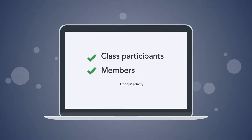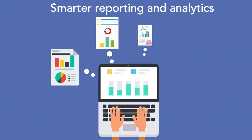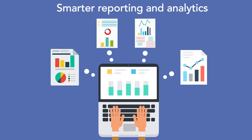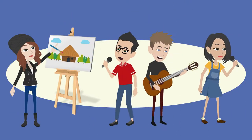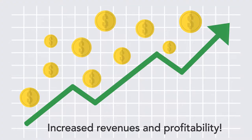Your class participants, members, and donors' activity is all tracked in one place, and ArtCenter Canvas delivers smarter reporting and analytics. You easily gain insight into your center's entire community and radically improve your center's operations, enabling increased revenues and profitability.